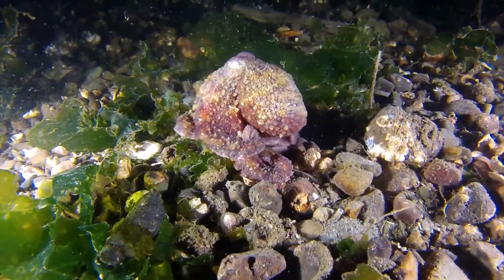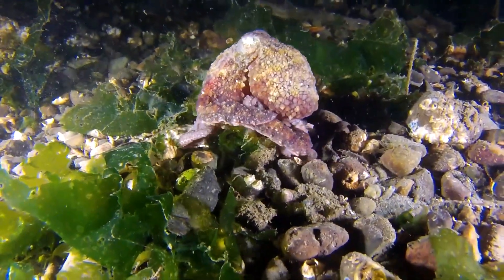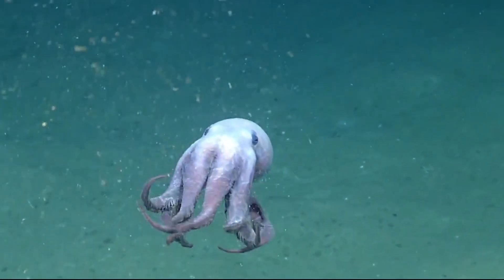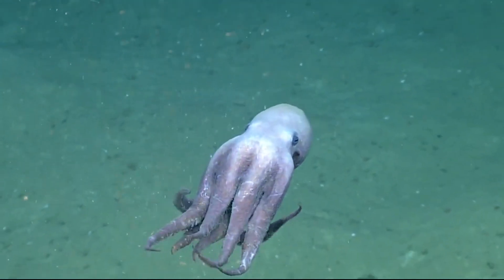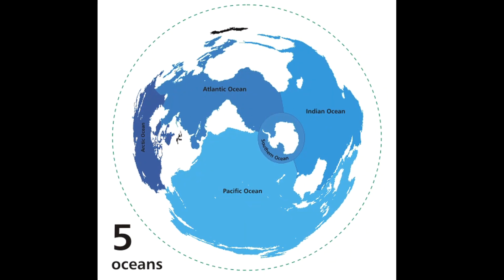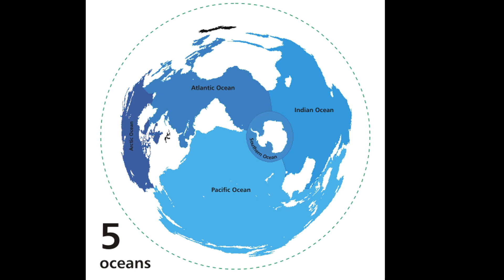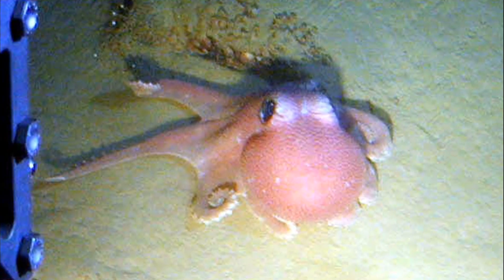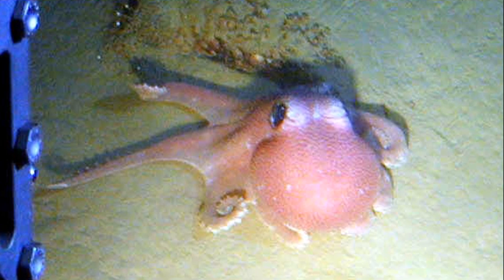There is so much that is not yet known about these unique creatures. With their complex nervous system, they are among the most intelligent of all invertebrates. They can be found in all of the world's oceans. Most species live in relatively shallow areas in tropical and temperate waters.